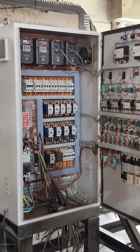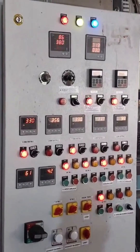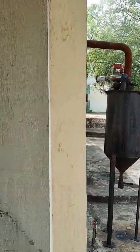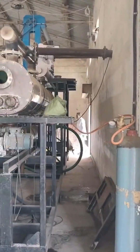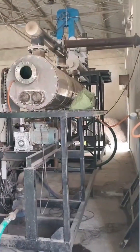The entire operation is automated and monitored through an intelligent control panel, ensuring safety, consistency, and energy efficiency. Smoke and gases generated during the process are either filtered or reused, making the system eco-friendly.